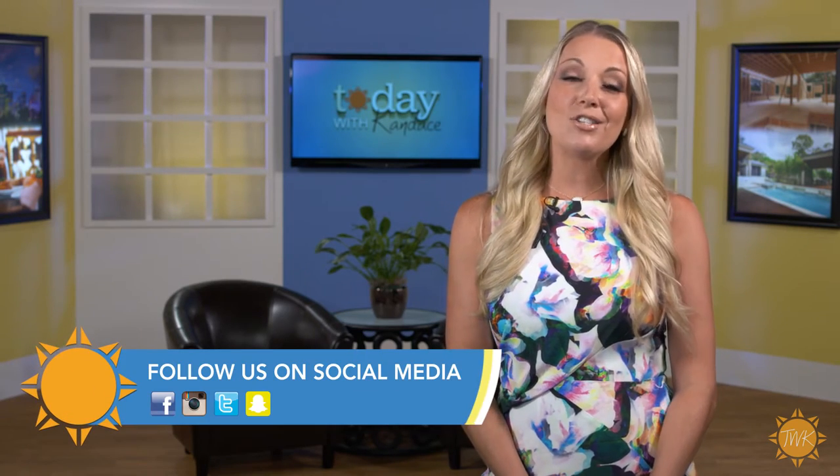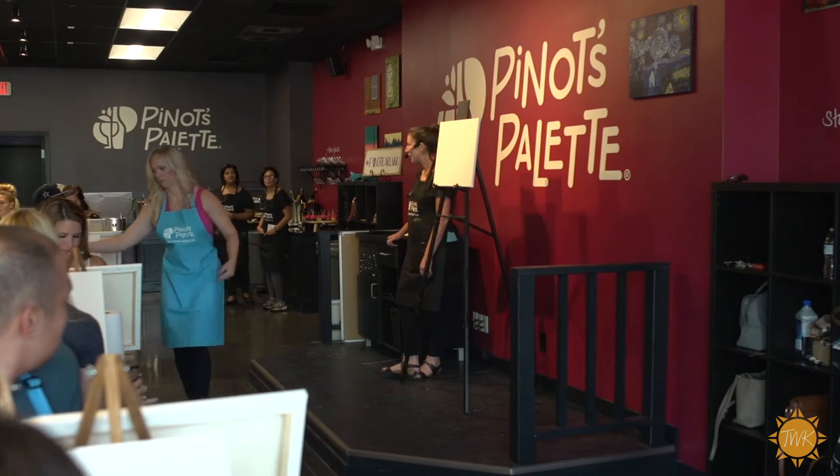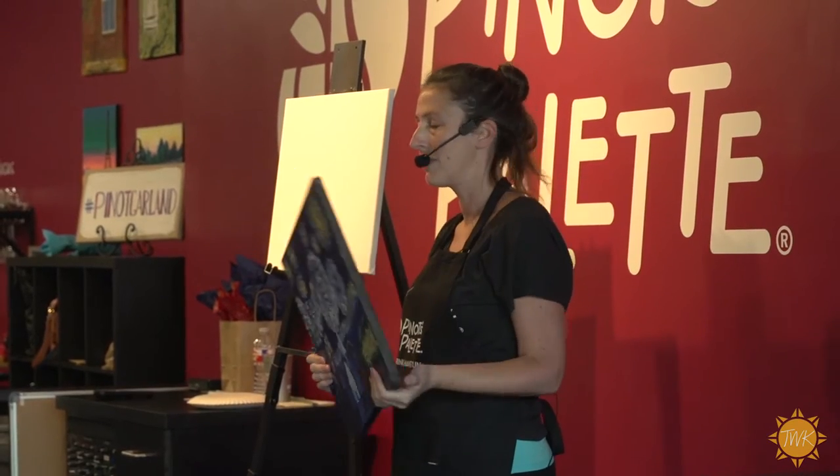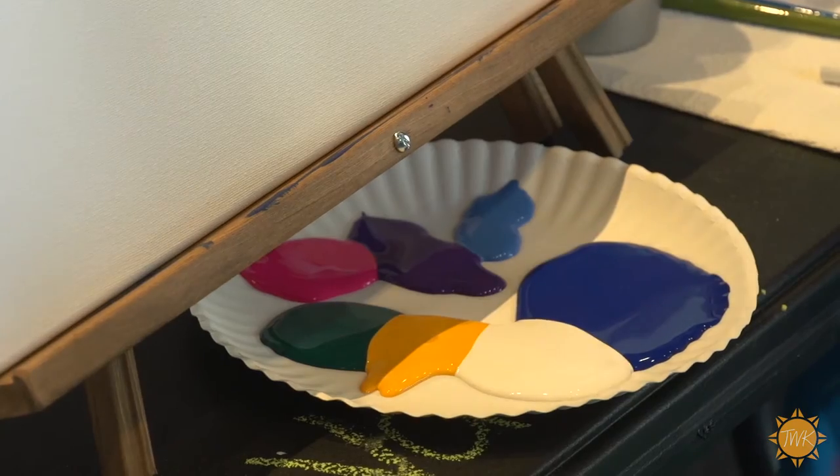Paint and sip classes have been growing in popularity all over the country, and Pinot's Palette offers one of the best experiences you can find. We visited their newest location in Garland to see how a little wine and a lot of paint combine to create the perfect picture of a night out. Here at Pinot's Palette Garland, we want people to paint, drink, and have fun. Paint and sip is still kind of a new category — we literally just come to the store and provide everything you need in terms of art supplies.